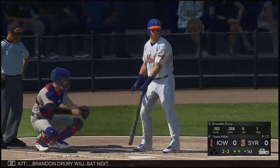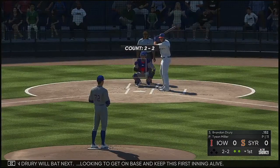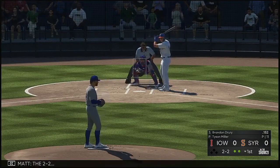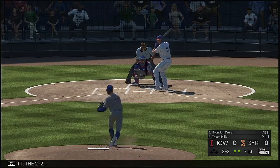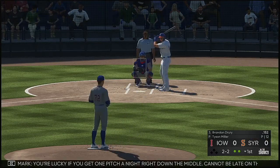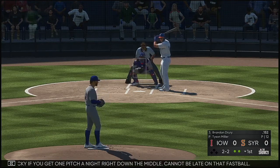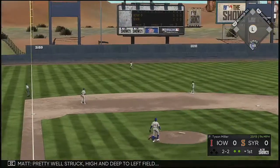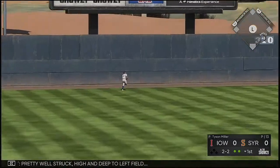Brandon Drury will bat next, looking to get on base and keep this first inning alive. 2-2. You're lucky if you get one pitch a night right down the middle — cannot be late on that fastball. Pretty well struck, high and deep to left field.